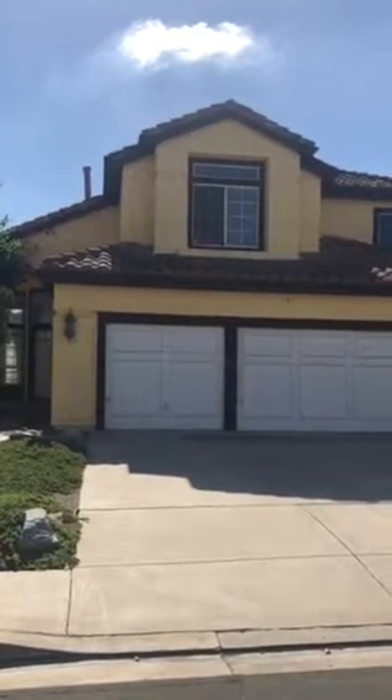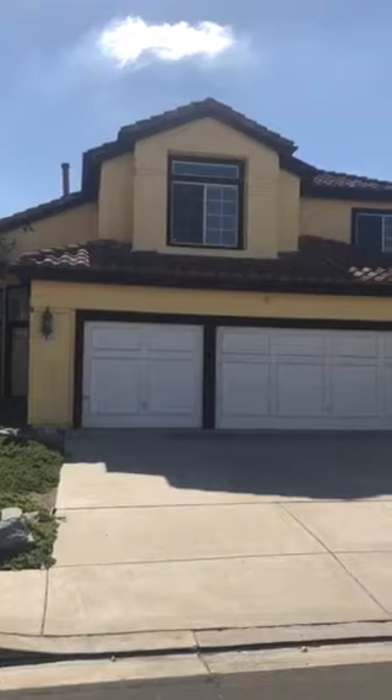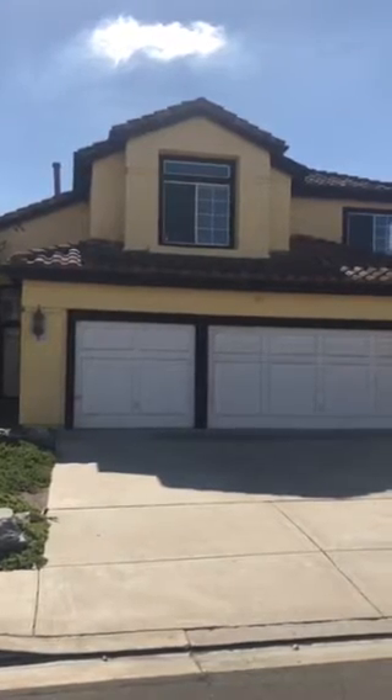Video for 12169 Ragweed Street, 4 bedroom, 4 bath, 3 car garage house.